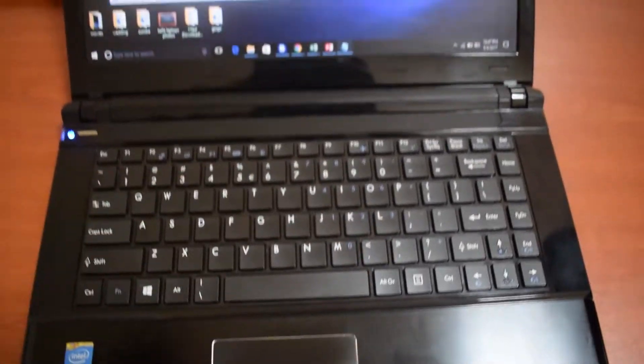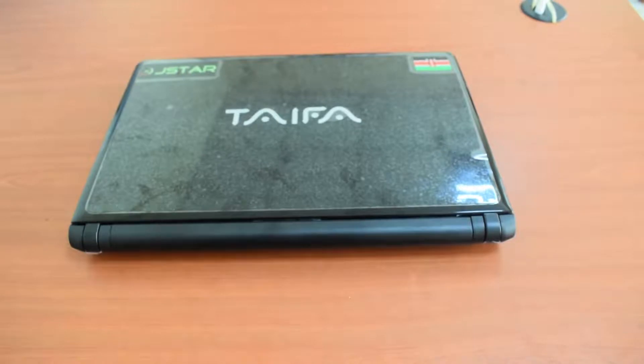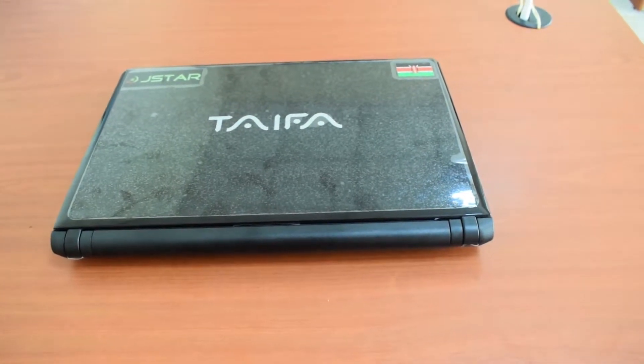The only thing to consider would be price for a locally assembled laptop if they want to compete in this space. So yeah, there you have it — the Taifa laptop.